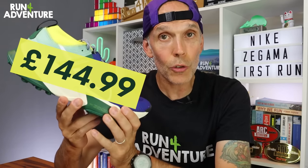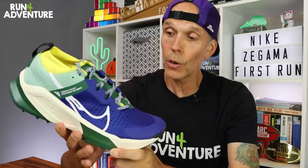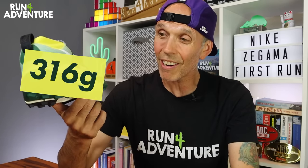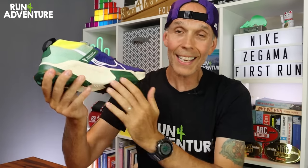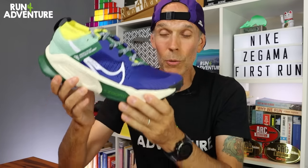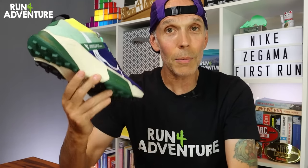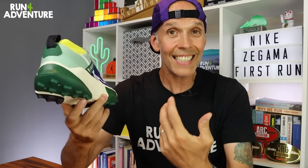They retail for a penny under £145 here in the UK, so not actually as expensive as I thought it was going to be. Weight-wise, in a UK 9.5 they come in at 316 grams, and holding it in my hand it does feel like a lot of that weight is in that deep midsole. It feels quite bottom heavy, so it's going to be interesting to feel how balanced the shoe is out on the trails. With it being named after the Zegama race, I thought it might be a bit lighter and a bit more racy in feel.